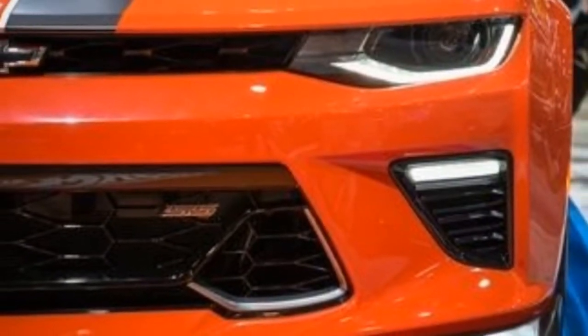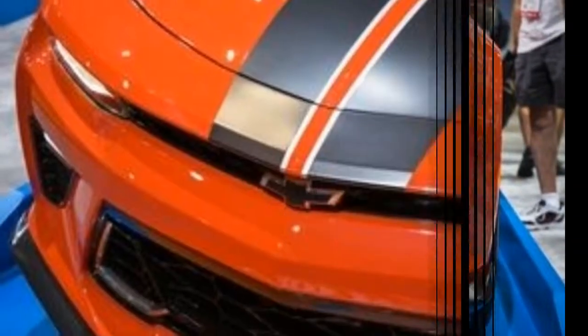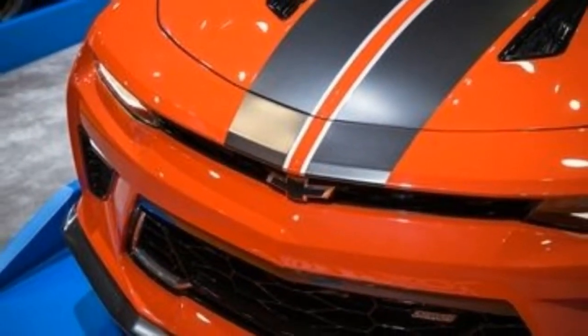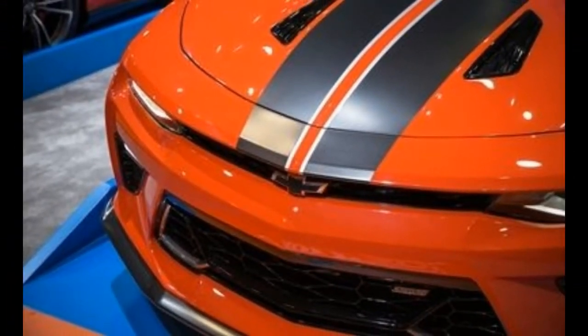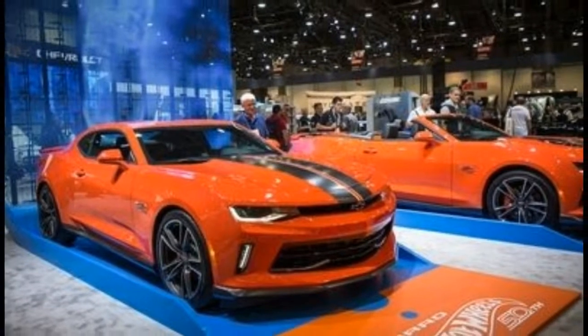The Special Editions can first be seen at Chevrolet's SEMA stand between October 31st and November 3rd, alongside the Colorado ZR2 Night and Dusk Editions and the Centennial Edition Silverados and Colorados. They will become available for order in the first quarter of 2018.